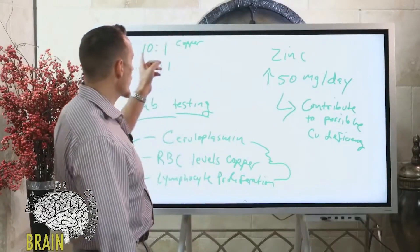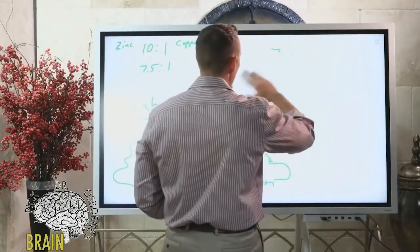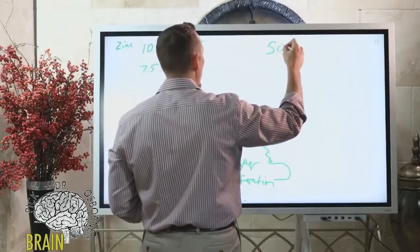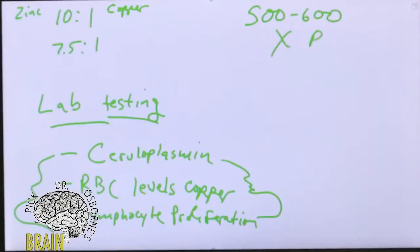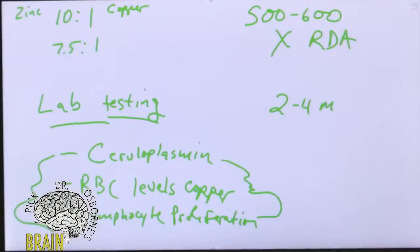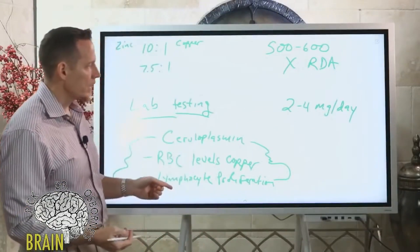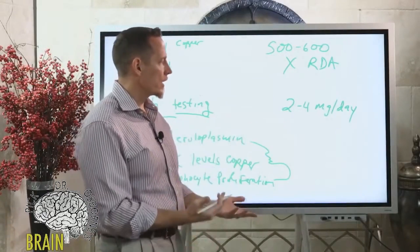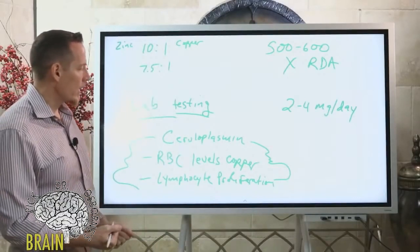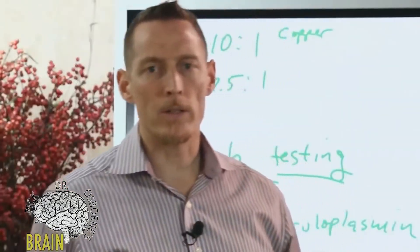For the average person without a genetic defect, taking a zinc-copper ratio or even supplemental copper is not really dangerous. Most studies show that to get copper toxicity, you'd have to be taking it a very long time at 500 to 600 times the RDA recommendation. A very safe level of supplemental copper for most adults is two to four milligrams per day. That said, I always recommend testing first — you want to take copper for a reason, identifying an actual deficiency, rather than just taking it arbitrarily.